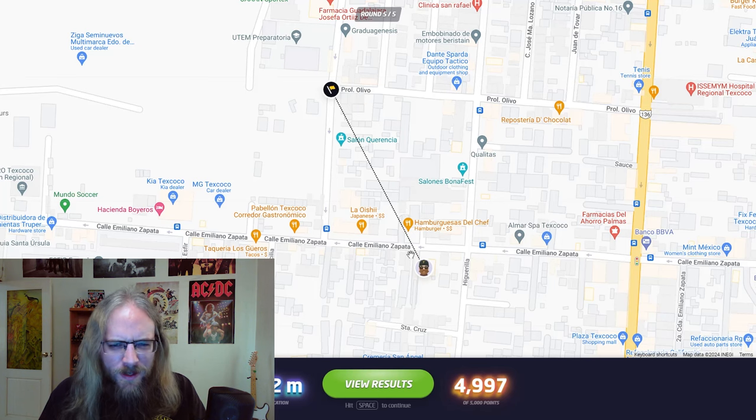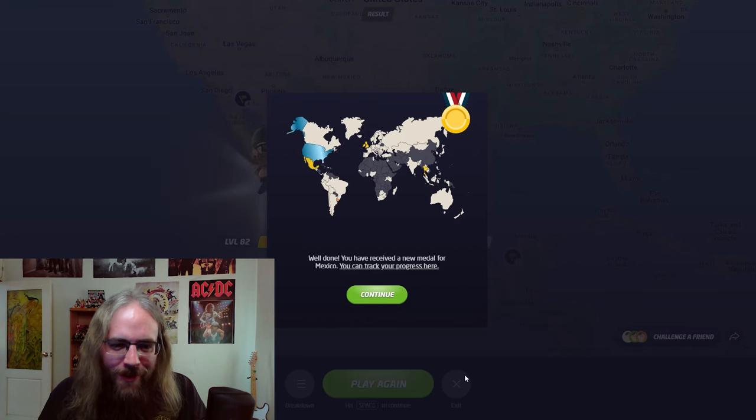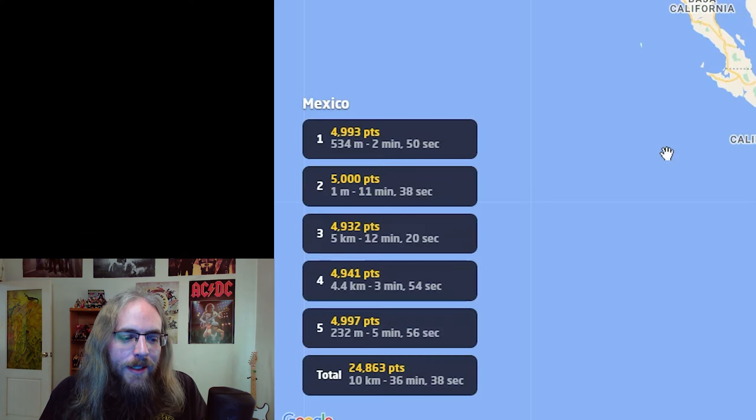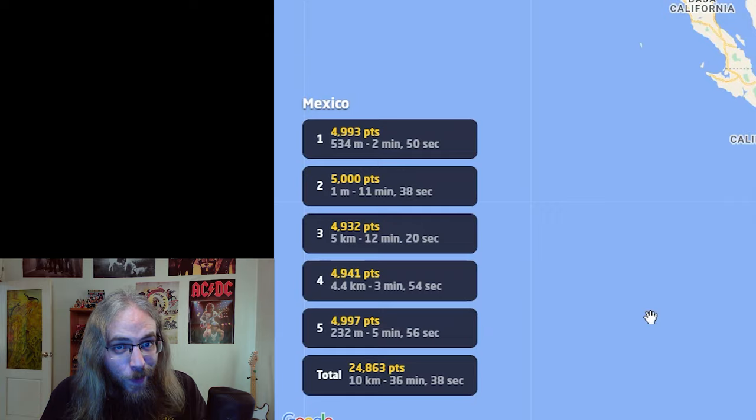I got one 5,000. Let's view results. Carving out my gold medal there — 36 minutes and 38 seconds. Not bad at all. I only got one perfect score in round two, but round five was like my closest guess. All right, have a good one.